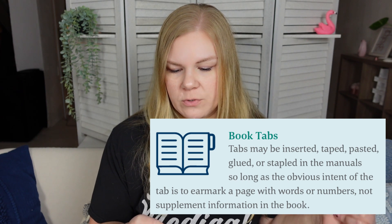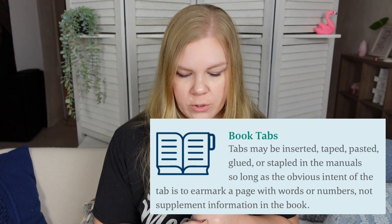What they mean by that is you can't take a marketing page, cover it with white paint or white-out, and write in your own special notes. You are permitted to write notes, and there are blank pages specifically for that purpose, but you can't write your entire study guide in there, write practice exam questions, or copy paragraphs from another book. As far as book tabs, you can use them — there are very nice ones available on Etsy. The official statement is that tabs may be inserted, taped, pasted, glued, or stapled in the manual, so long as the obvious intent is to earmark the page with words or numbers, not to supplement information. You can't use sticky notes as tabs with written notes on them, and you cannot have any additional loose papers inserted in your book.